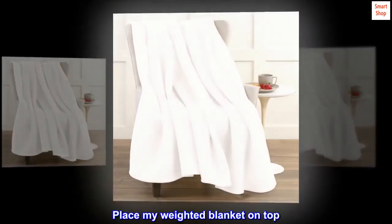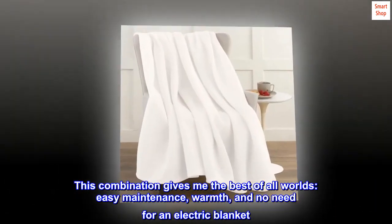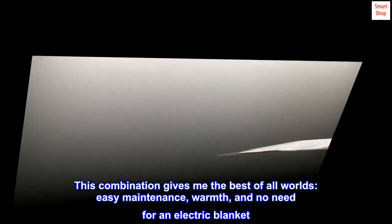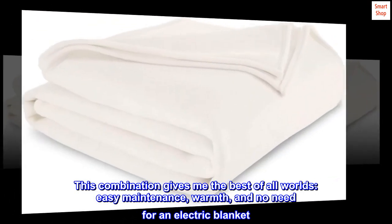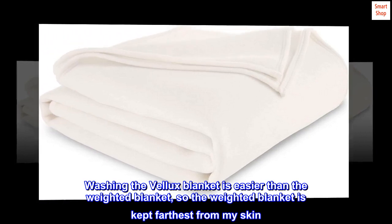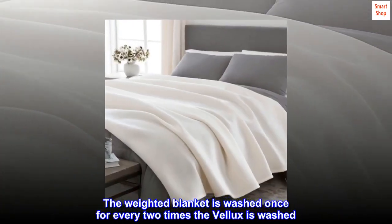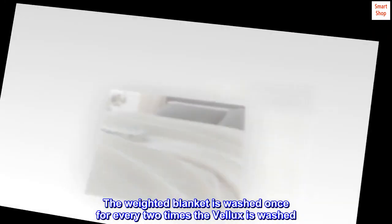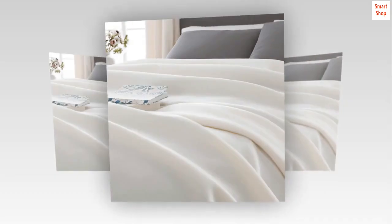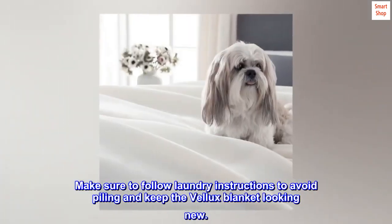I place my weighted blanket on top — this combination gives me the best of all worlds: easy maintenance, warmth, and no need for an electric blanket. Washing the Velex blanket is easier than washing the weighted blanket, so the weighted blanket is kept farthest from my skin. The weighted blanket is washed once for every two times the Velex is washed. Make sure to follow laundry instructions to avoid pilling and keep the Velex blanket looking new.